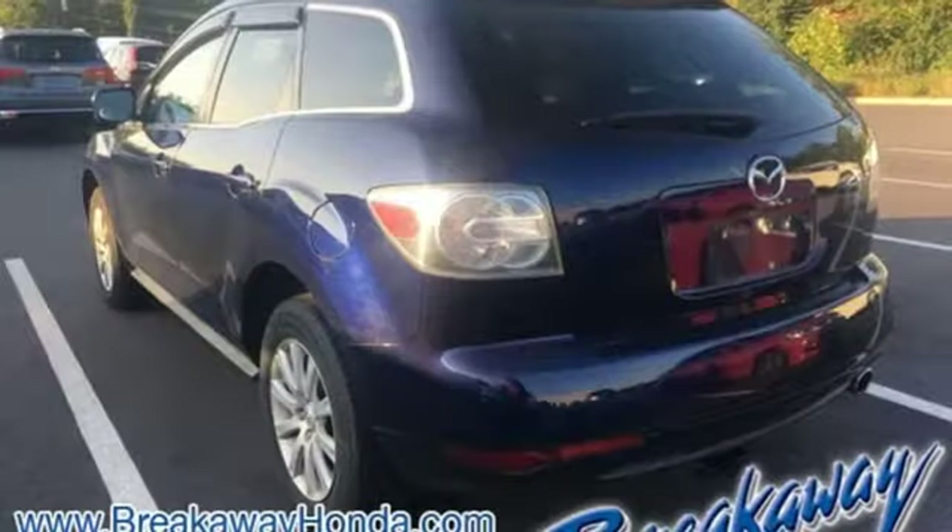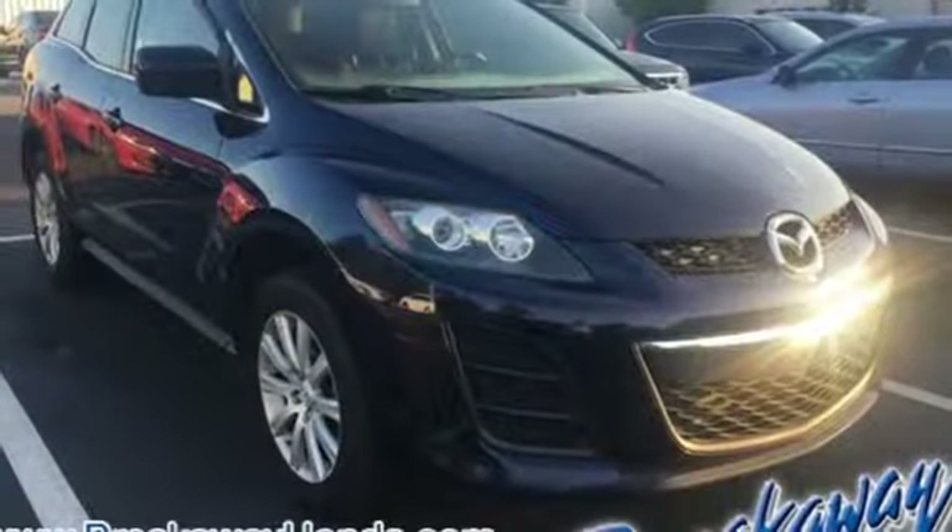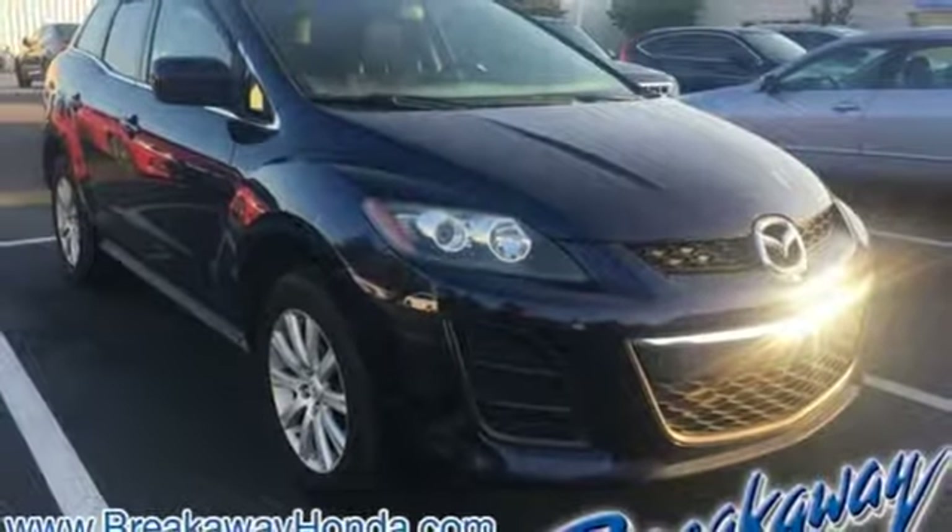It comes with all the amenities you need: auxiliary audio input, power windows, front heated bucket seats, auto-dimming rear view mirror, power mirrors, and leather steering wheel.